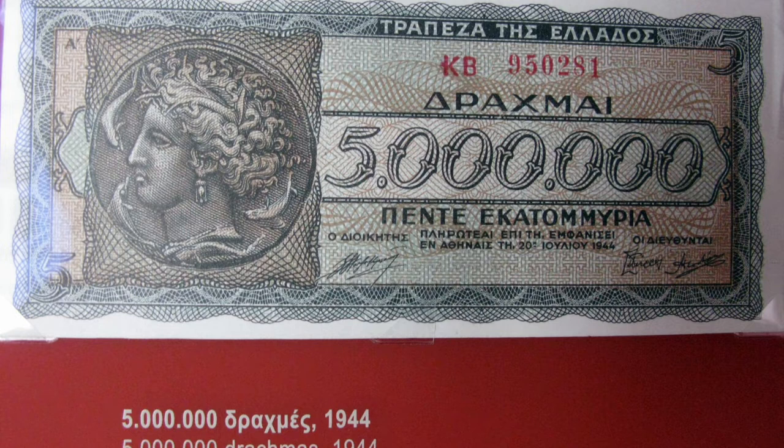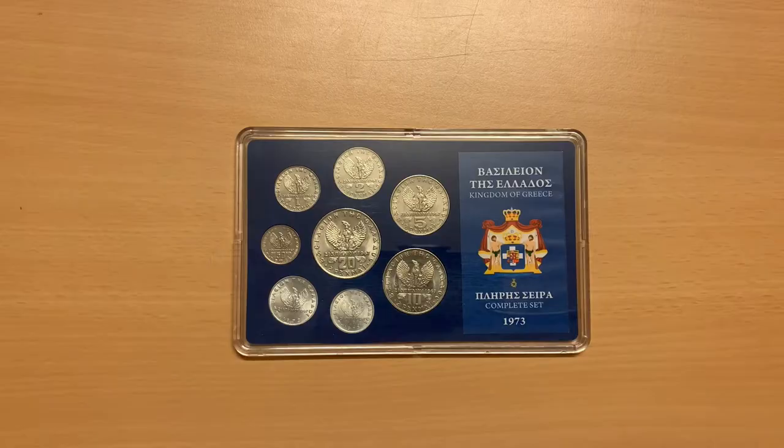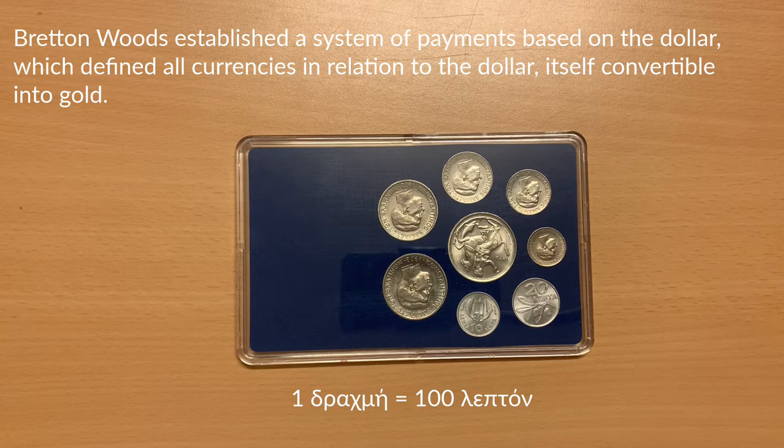Near the end of World War II, following the liberation of Greece from Nazi Germany on November the 11th, 1944, old drachma were exchanged for new ones at the rate of 50 billion to one, but only paper money was issued for the second drachma. On April 9th, 1953, in an effort to halt inflation, Greece joined the Bretton Woods system and the drachma was revalued at a rate of a thousand to one.